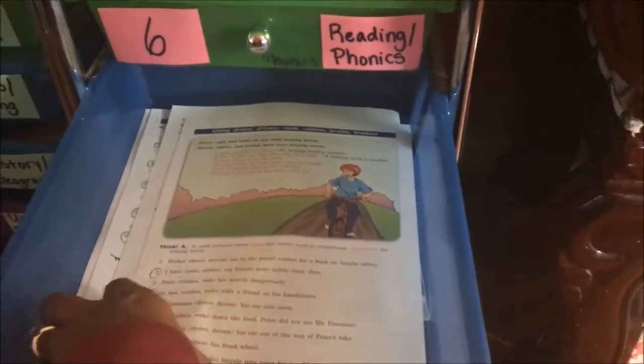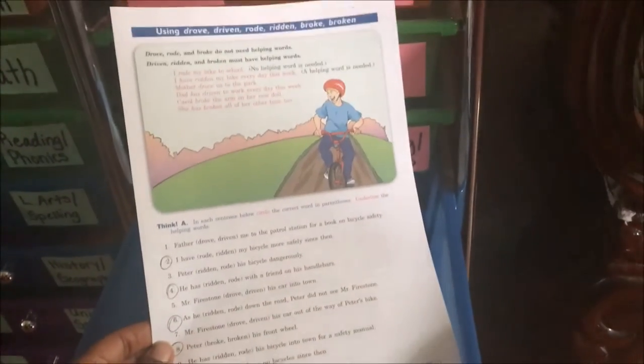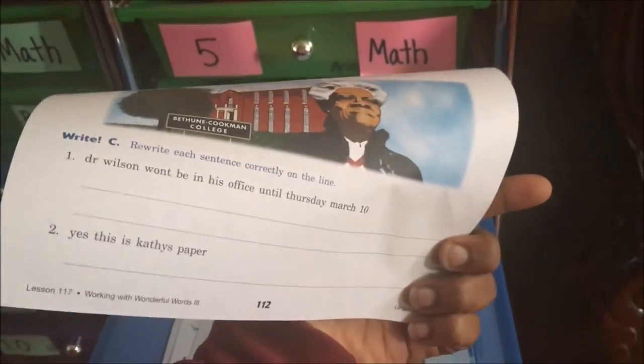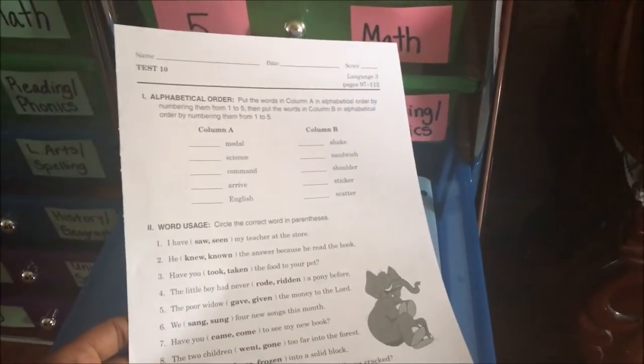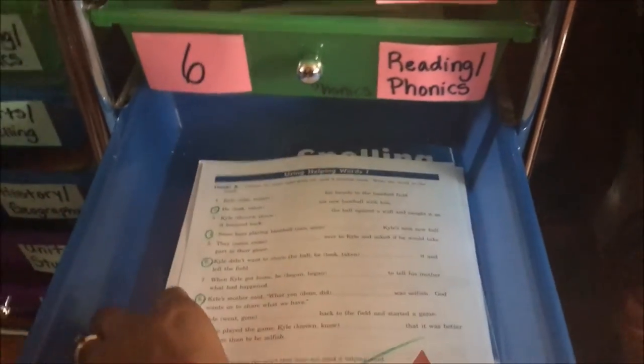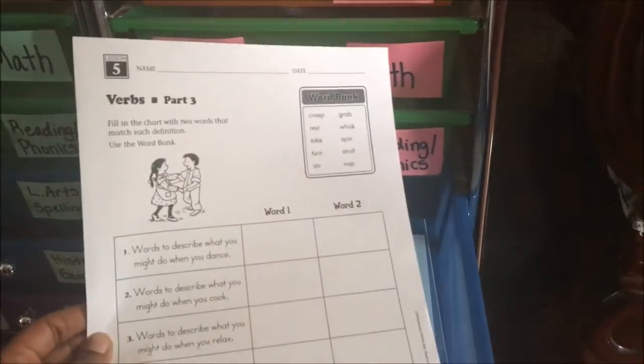For language arts and spelling, I don't make her do every single page because it is very repetitive. She doesn't have to do the top of the back but she does have to do the bottom, and she does the emails section. Tomorrow she'll probably do the test. She's a little slow doing her work sometimes. She'll be doing the even numbers only on some pages, and she also has a vocabulary worksheet with her vocabulary words.